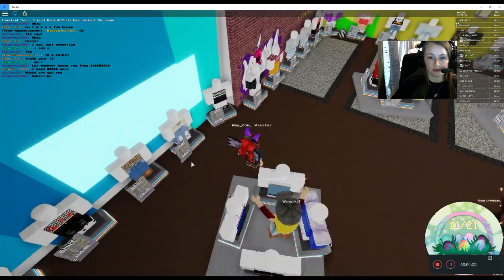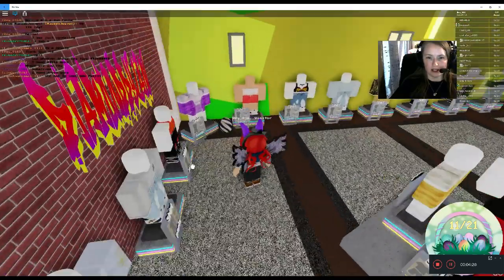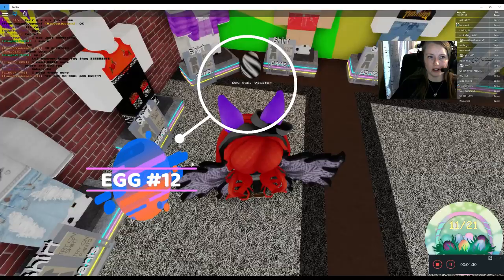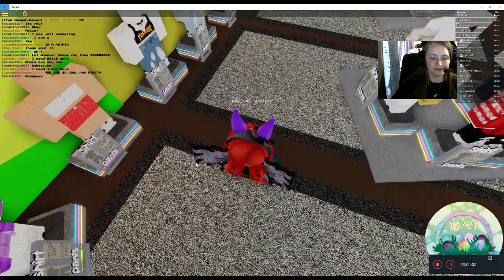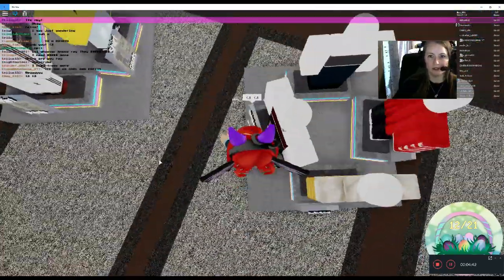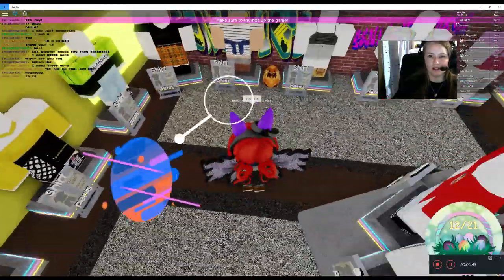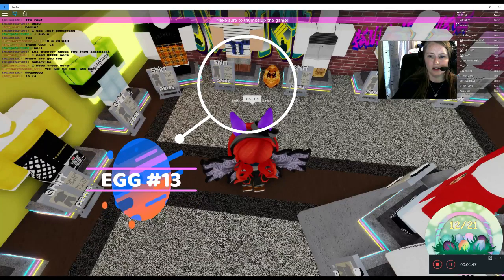I thought I saw one, but I guess it was just his pants. Here's egg number twelve. Let's keep going — make sure there's none in the middle here of these mannequins. I don't see any. Here's number thirteen.